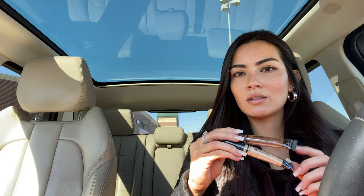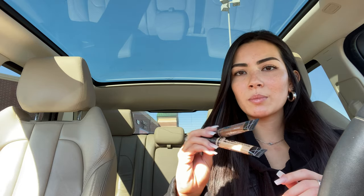The LA Girl Pro Conceal high definition concealer — I don't even know how many times I've seen people use these. I'm just gonna try them out and see if they're actually really good. A ton of people use these and a lot of people like them, so let me see if they're actually nice.